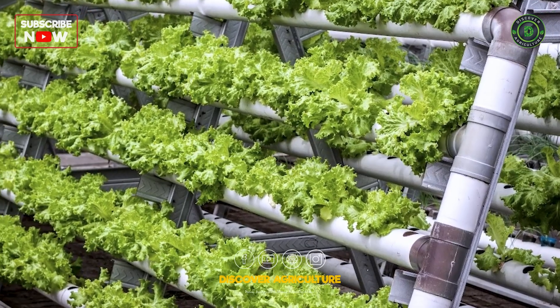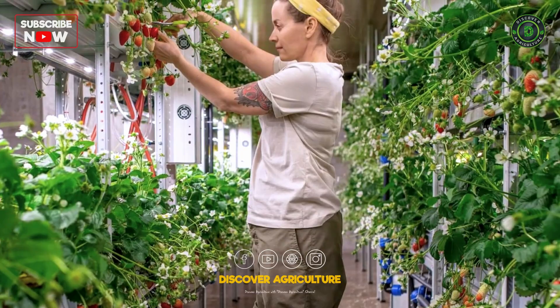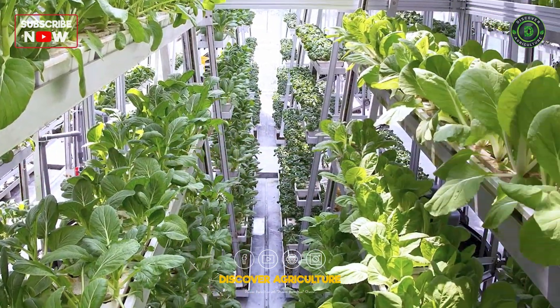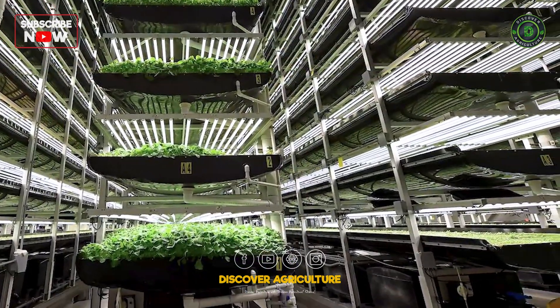Vertical farming systems bring agriculture indoors. These high-tech setups use hydroponics or aeroponics to grow crops in vertically stacked layers, maximizing space and efficiency. Perfect for urban areas with limited farmland.